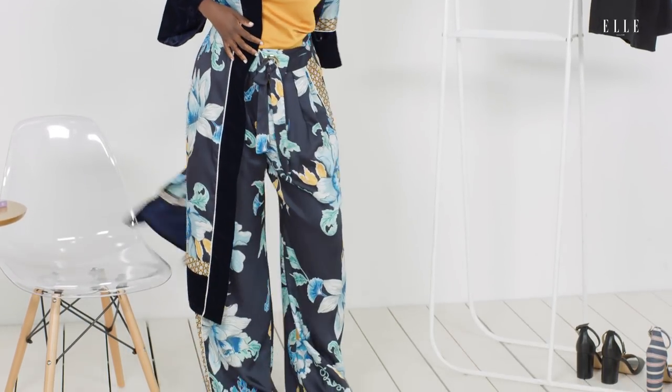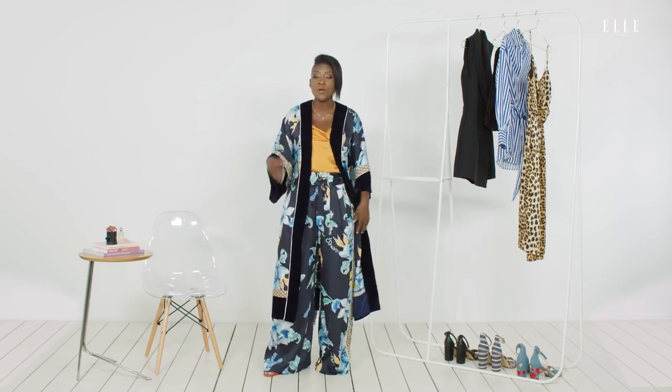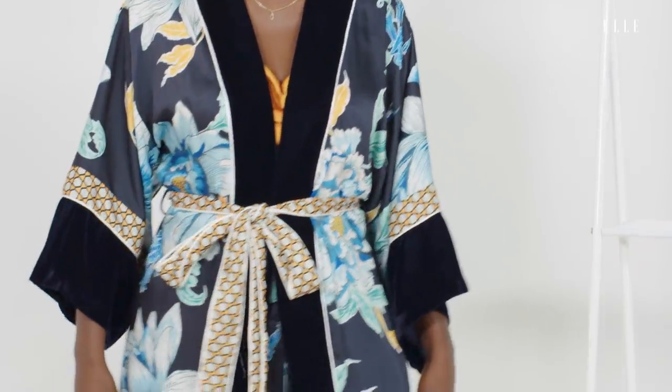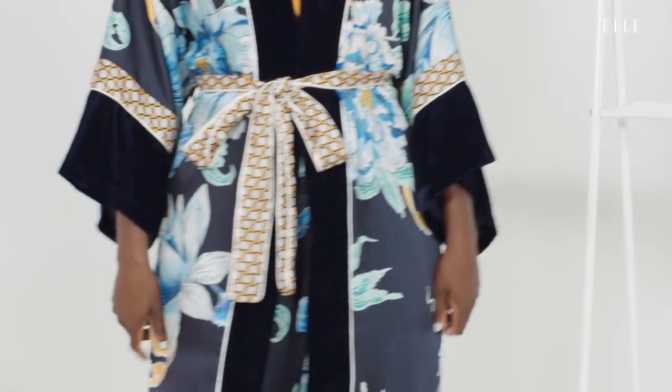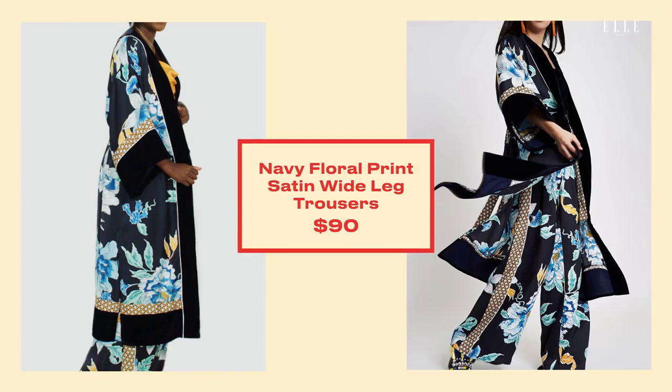This is also a look where if you are throwing a dinner party at your house and you're having friends over, but you don't exactly want to put on a full look, just put on these pants and a tank top or wear the kimono and you can tie it a little bit like this — you're set. This is a great outfit that you can put together in under $175. So if you're in a pinch and you need something that you can wear a bunch of places and then take it apart and mix and match, this is the look for you.